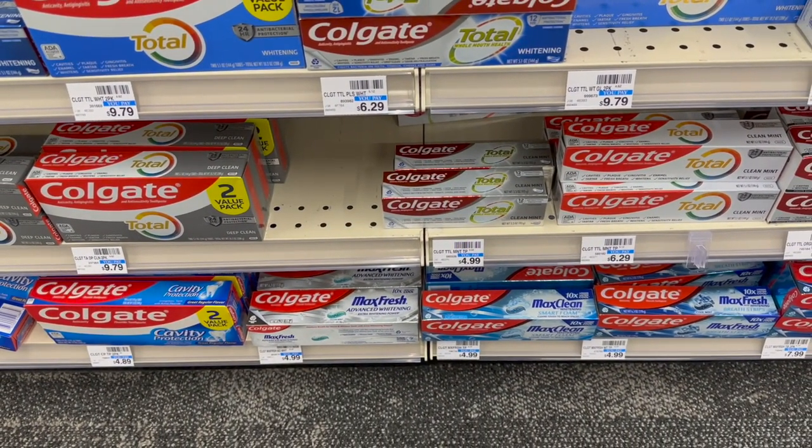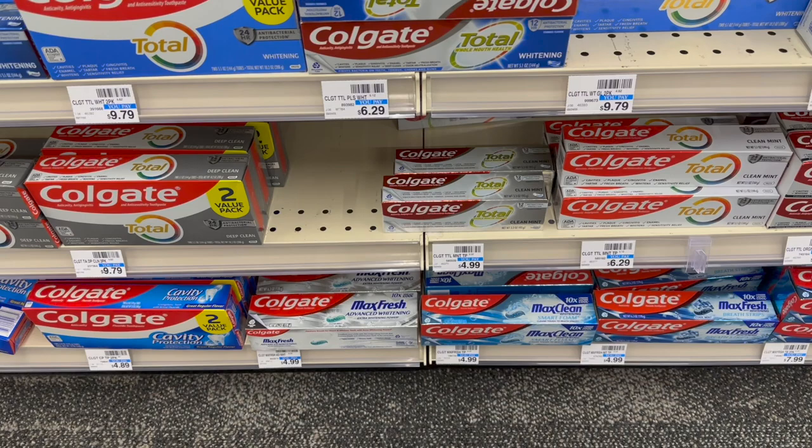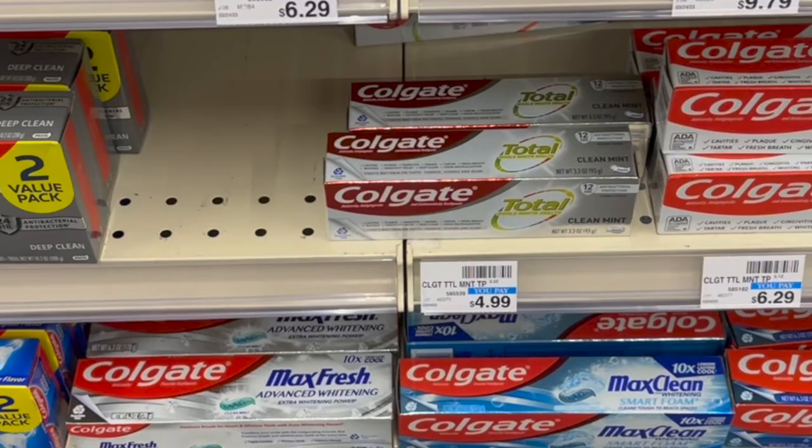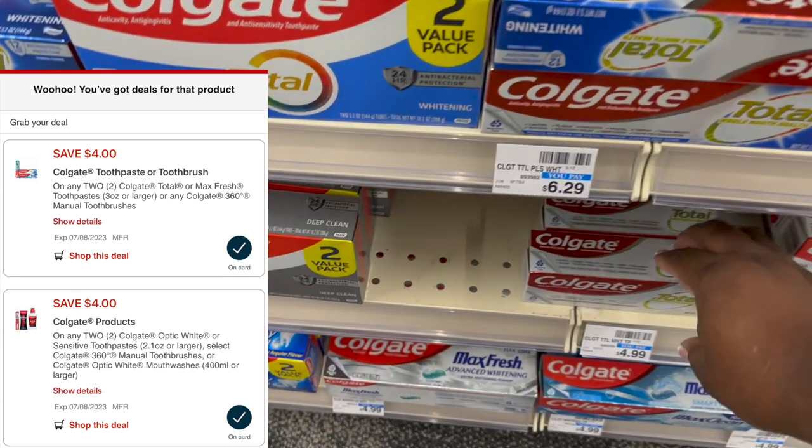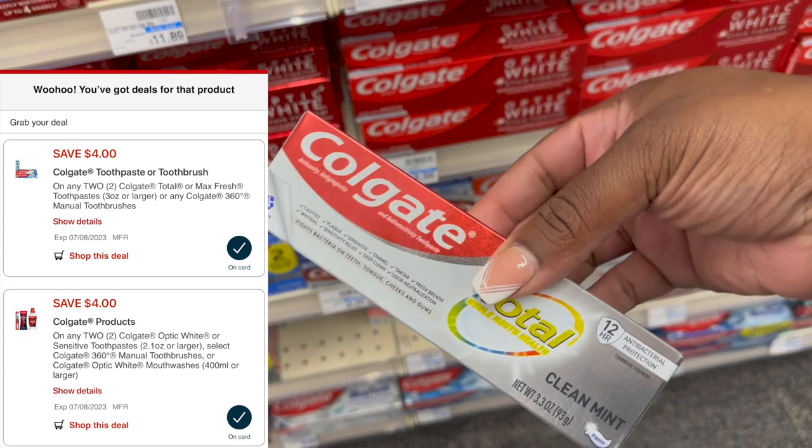I wanted to grab some toothpaste in my next transaction. Like I tell you guys to do all the time, I started scanning toothpaste with the CVS app to see what coupons were attaching to it. This particular 3.3-ounce toothpaste is attaching to two different digital coupons — two $4 digital coupons — and it is working for the Spend 10 Get 5. I picked up two of them for $9.98, which is close enough to $10 to get back $5. Both digitals came off at the register with no issues, leaving me to pay $1.98 and then getting back $5 — making them free plus a $3 moneymaker.